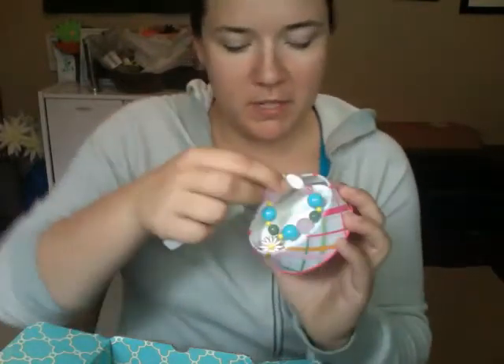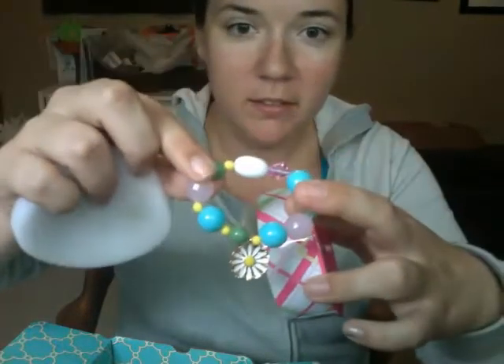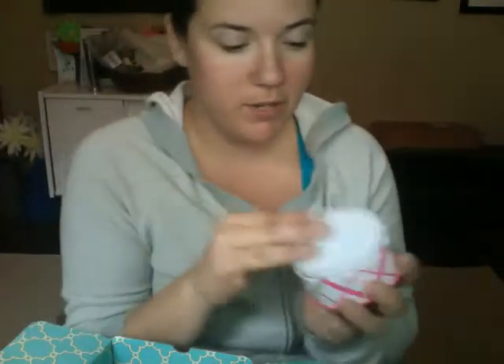This one is a cute little bracelet — I think she'll love that. It also comes in a little tin so you could give it as a gift right away without worrying about packaging.